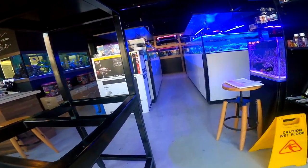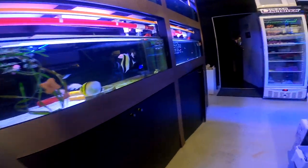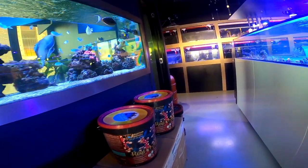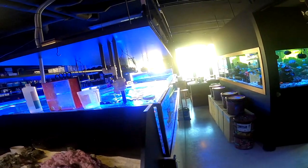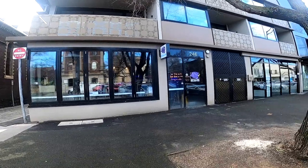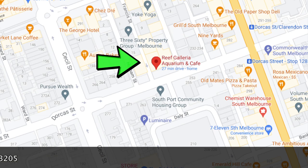Hey guys, it's Lazarus here and today I thought we'd tour Reef Galeria Aquarium and Café. It's a pretty cool place — it's salt water. I don't really keep salt water aquariums but I found it really fun going in there and giving them a visit. I've never gone in there before and it was a really cool little display they had. So I hope you enjoy the video — we're going to do a full tour of it. Let's dive straight in.